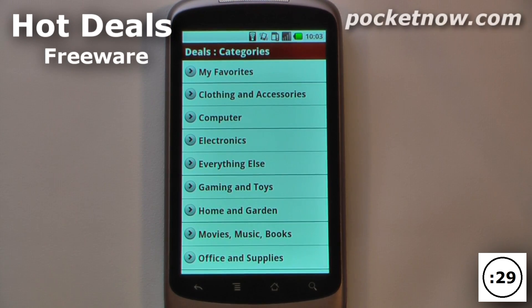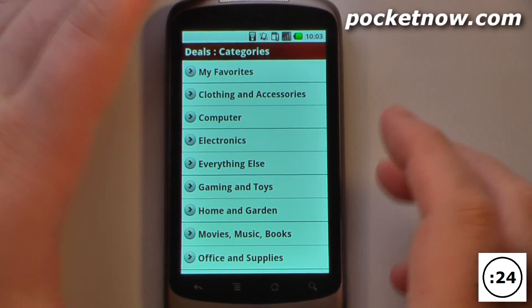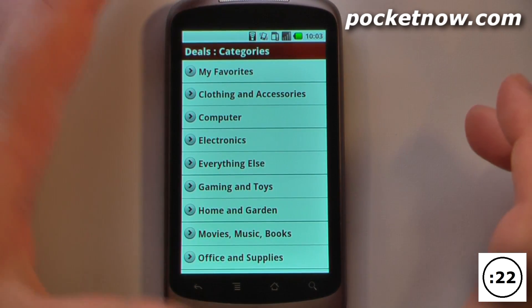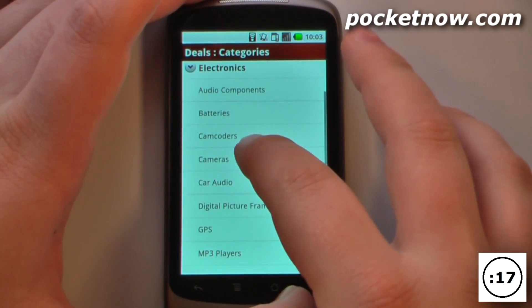This application is called Hot Deals and it is a free application available on the Android market. This is a very useful application if you're looking for great deals in the largest shopping season of the year. So let's say that I wanted to search for something in electronics — all I have to do is click here and it's really fast to load.